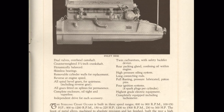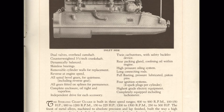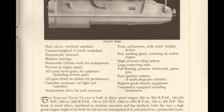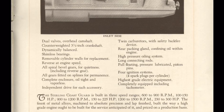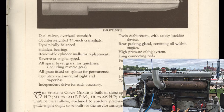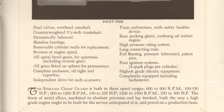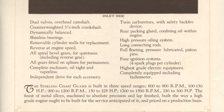The brochure also notes removable cylinder walls for replacement — cylinder liners that you could take out and effectively rebuild the engine quite easily. It mentions all spiral bevel gears for quietness, which is surprising refinement for a Coast Guard engine, even including the reverse gear. There's also a complete enclosure described as oil-tight and vaporless, keeping everything under cover — a smart design choice for the time. And notably, it specifies four ignition systems with four spark plugs per cylinder — not one, not two, not three, but four spark plugs per cylinder.